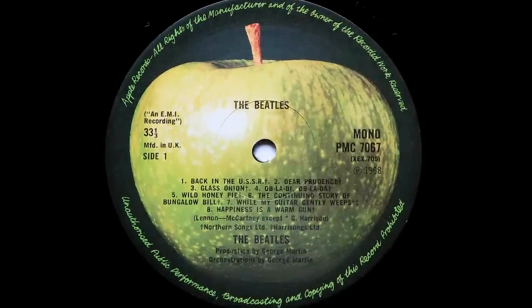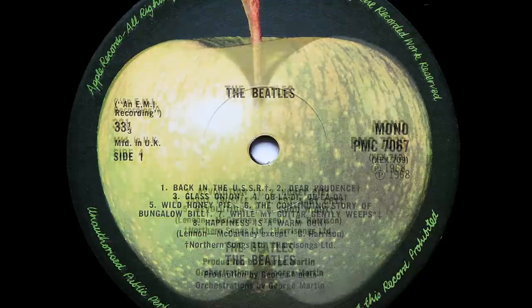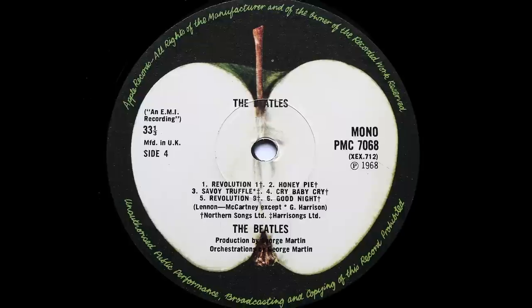This 1981 mono pressing takes care of all of the issues presented by the previous two pressings. Firstly, it uses original 1960s cuttings, which have that all-important upper mid-range magic. Secondly, as copies were generally treated better than first pressings and were played on better quality equipment, they tend not to have so many wear issues. Thirdly, even though it's not what I'd class as cheap, it is cheaper than a first pressing and it's not that difficult to find. Finally, I've just got one thing to say to those mono naysayers out there: Alexa, play the White Album.